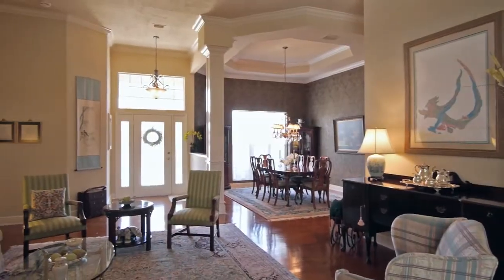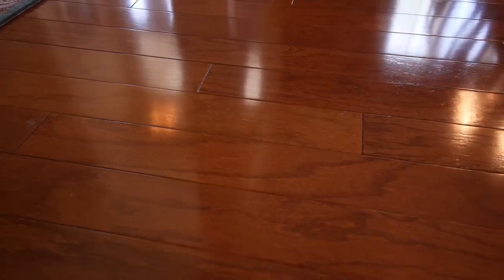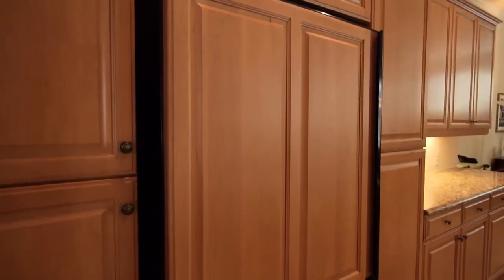This home was perfectly designed with high ceilings, extensive wood moldings, beautiful hardwood floors, granite countertops, maple cabinets, and gorgeous fixtures.